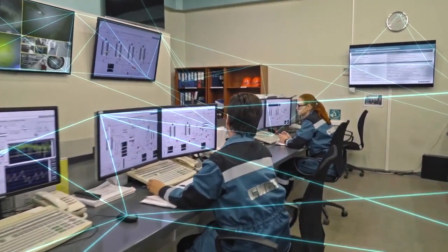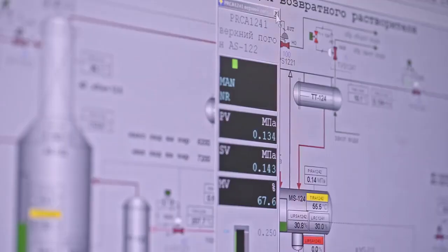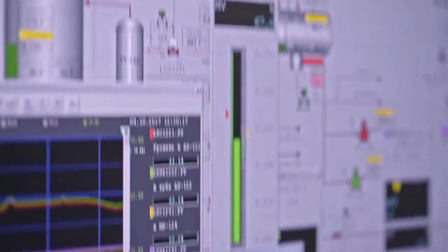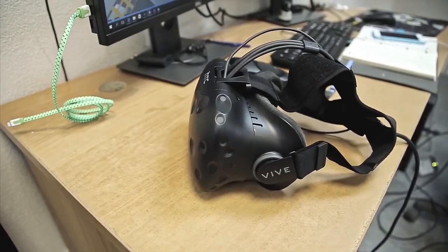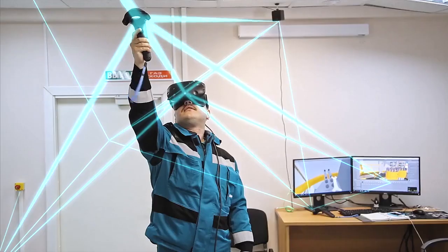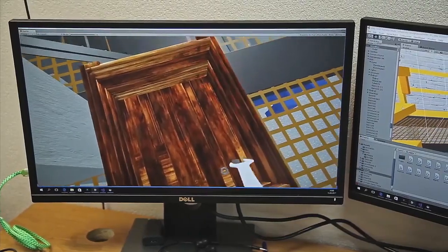Robots and computer vision systems have fully automated many processes. Computer vision analyzes information and issues commands to the robots. Work reports are available on the employee's device. Data science technology analyzes various parameters and provides forecasts to the operator.